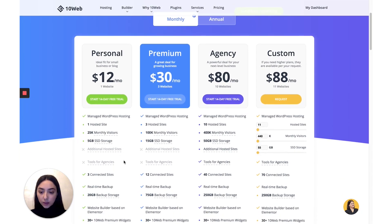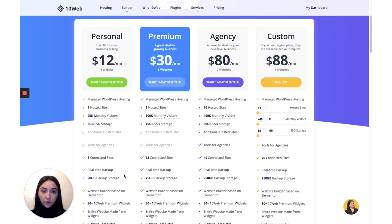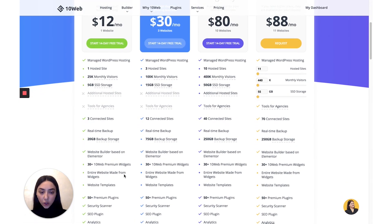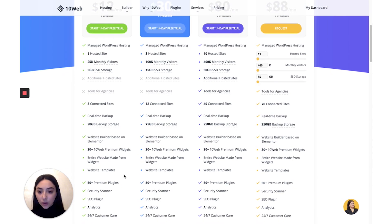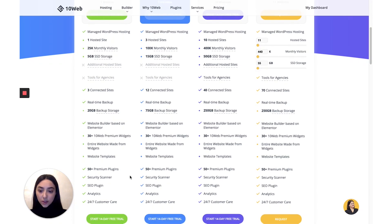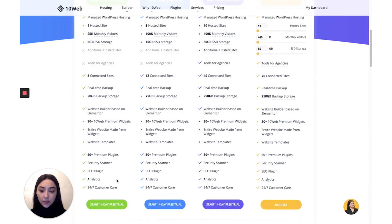With 10Web, you get three connected sites for this plan. You get a real-time differential backup, meaning that they conduct a full backup of your website and then backup only whatever was changed after the last full backup. You also get a website builder and all the tools necessary for having a super optimized and fast website, including over 30 10Web Premium widgets, over 50 Premium plugins, and services such as Security Scanner, SEO Plugin, Analytics, and 24/7 Customer Care.